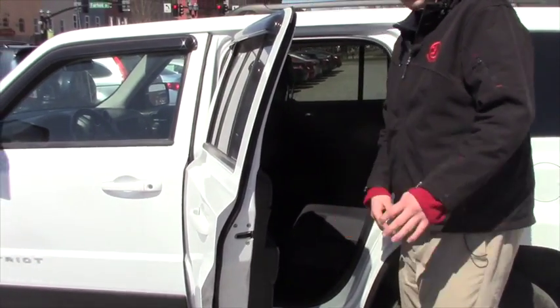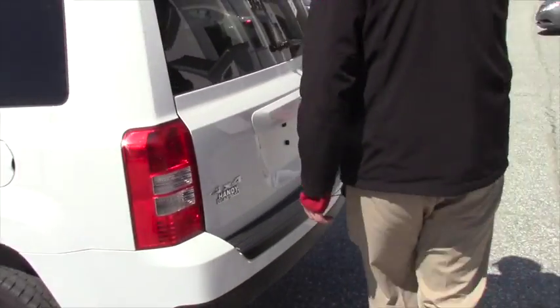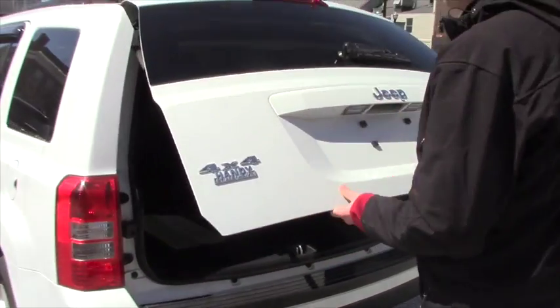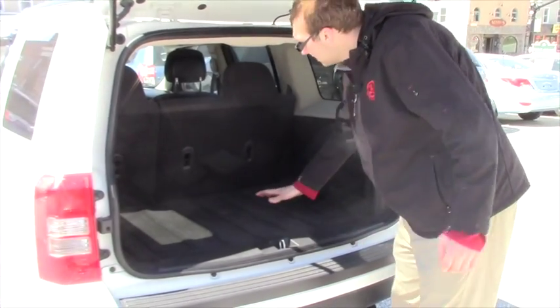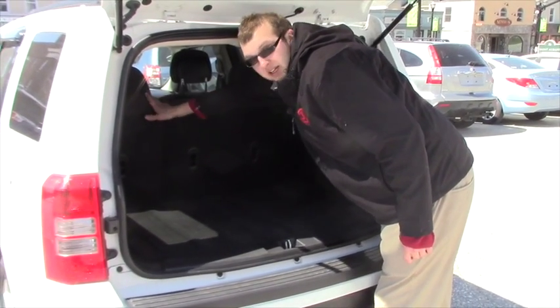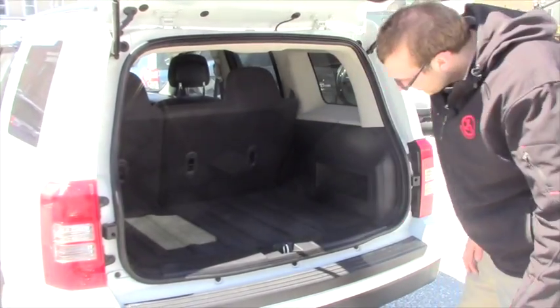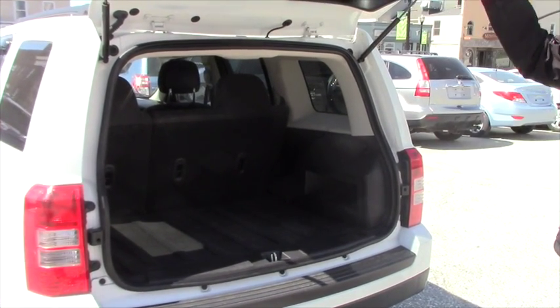The seats do have the 60-40 split on them. When we open up the trunk here, you can see we got plenty of storage space. You can see where the two seats split up — you got the 40 side over here and the 60 side over here. Next we're going to step inside and take a look at some of the features in there for you as well.